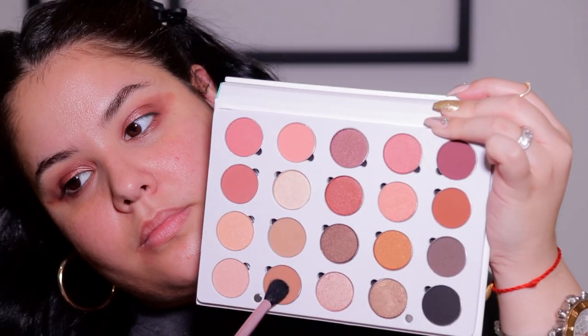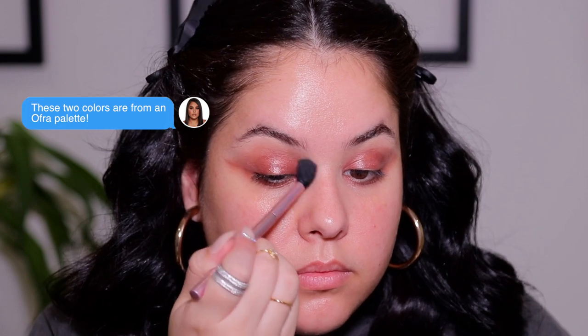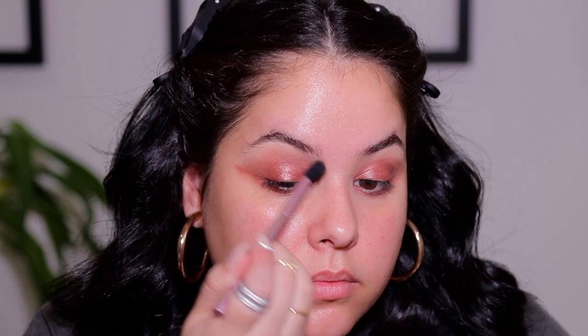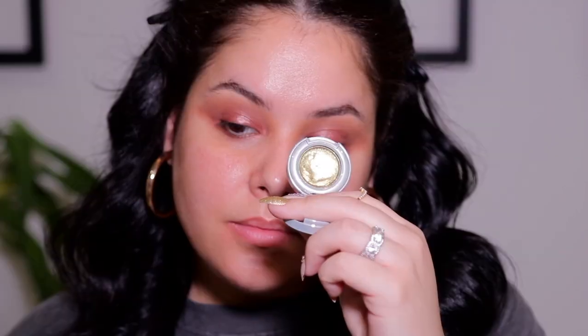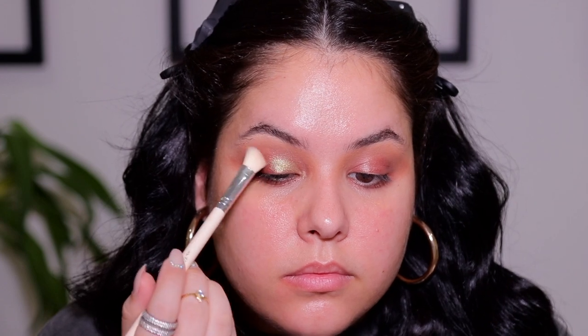Next, take any mid-tone brown — I'm mixing two together but you can also use your bronzer — and with a big blending brush, run the color through the crease to soften the edges of that cream shadow and make everything look seamless. Here comes the sparkle! I'm taking the Urban Decay eyeshadow in the shade Stargzer, which is like a pressed glitter.